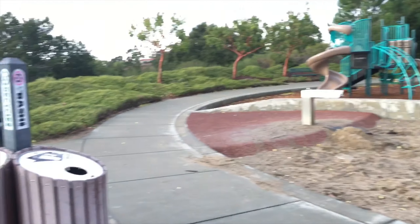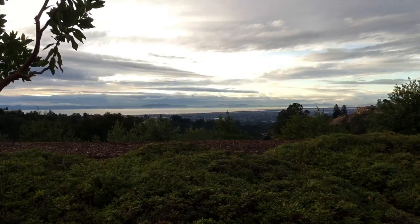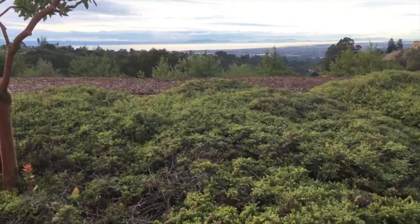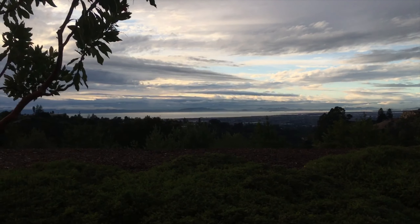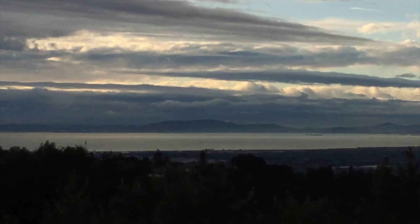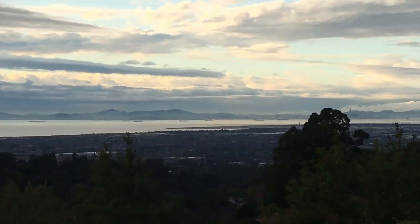As you can see there is also some sand and a playground for the kids to play at. There are also picnic tables and barbecues that surround the park, and one of the best things is this view of the whole entire San Francisco Bay.